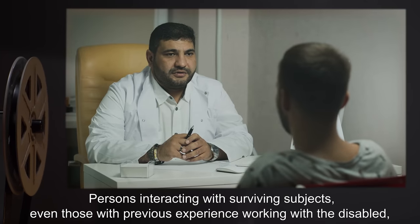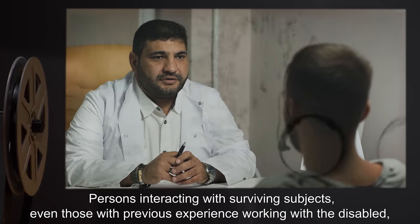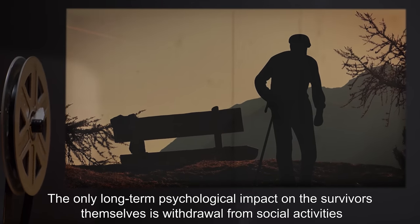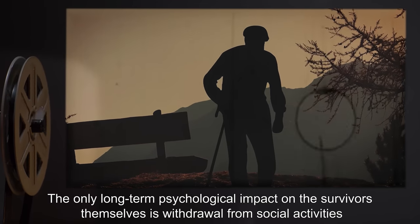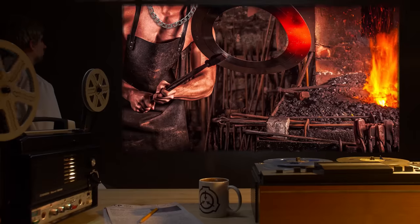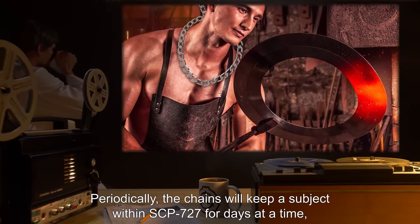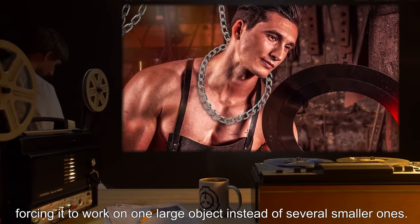Persons interacting with surviving subjects, even those with previous experience working with the disabled, express feelings of disgust at their disfigurement. The only long-term psychological impact on the survivors themselves is withdrawal from social activities and failure to seek out human contact. Periodically, the chains will keep a subject within SCP-727 for days at a time, forcing it to work on one large object instead of several smaller ones.